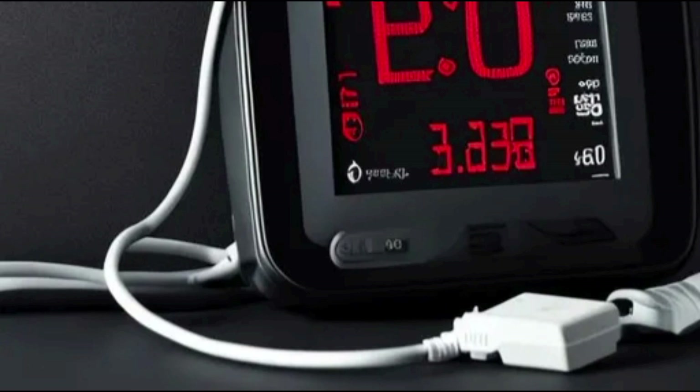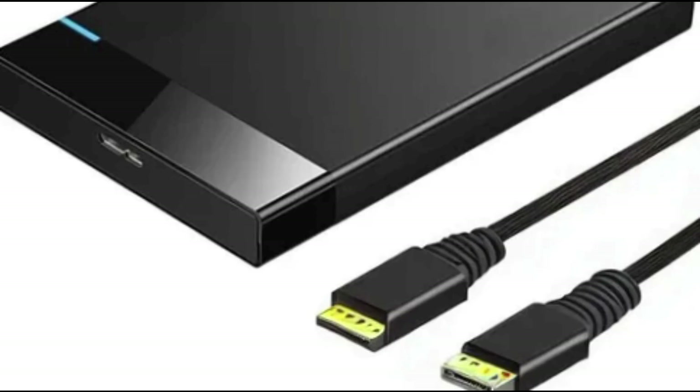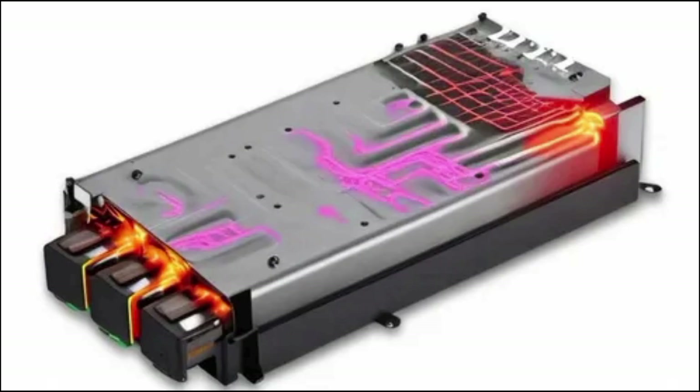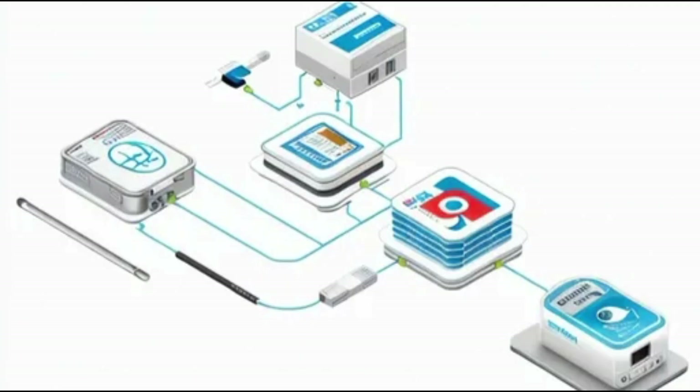Avoid parasite loads. If you charge your phone while using it — for example, while watching a video — you can confuse the battery by creating mini-cycles, during which parts of the battery continually cycle and deteriorate at a faster rate than the rest of the cell. Ideally, you should turn your device off while charging. But more realistically, just leave it idle while charging.